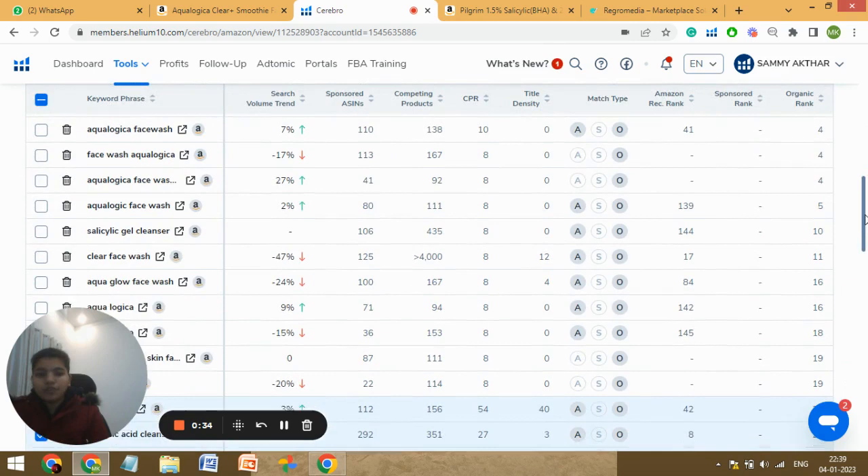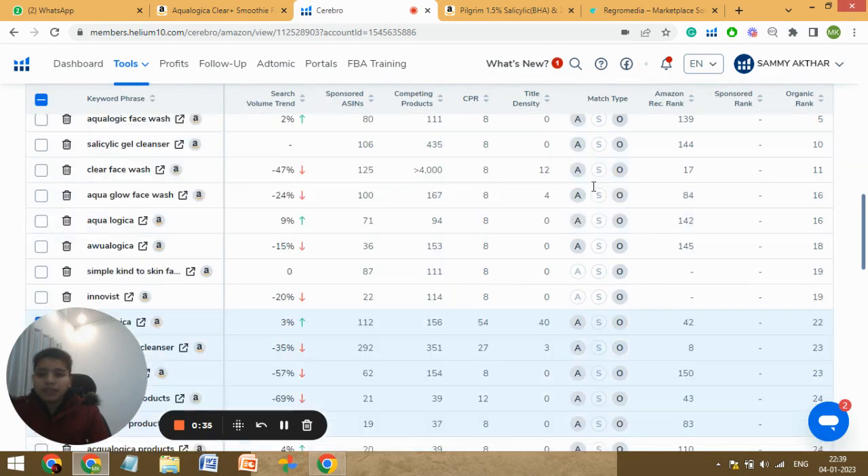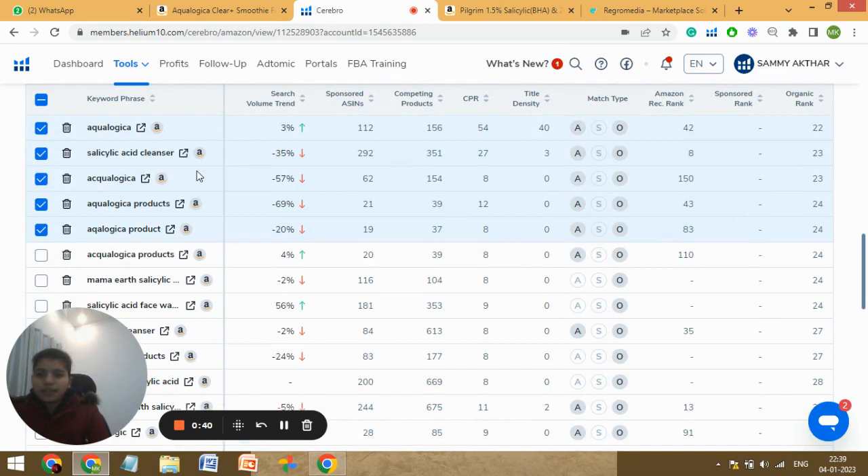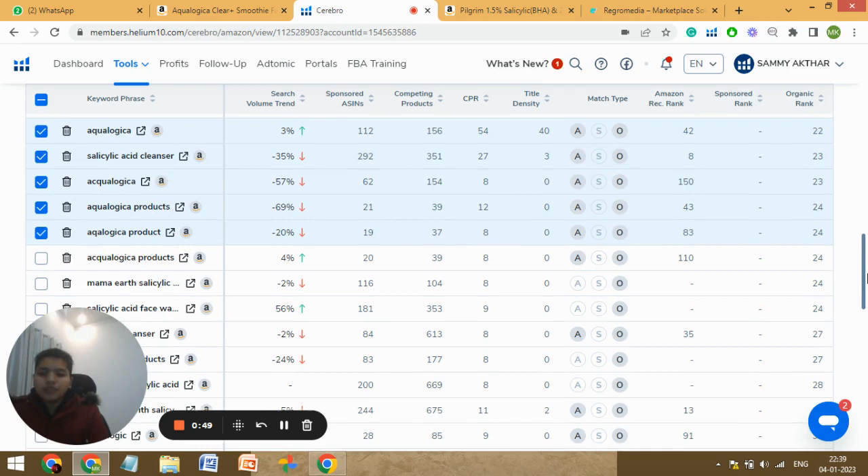Also, there are a few keywords that are very relevant to your listing — like Aqualogica, your own brand name, then Salicylic Acid Cleaner, Aqualogica products and everything. For these kinds of keywords you are ranking on the 22nd, 23rd, 24th spots. So you can imagine when somebody searches for these keywords, you will be shown at the very last of the page, and people are gonna make purchases from the first two or three rows — you'll be missing a lot of sales. What we can do is run campaigns on these keywords and that can bring more customers to your listing.